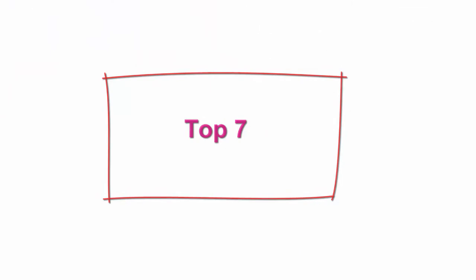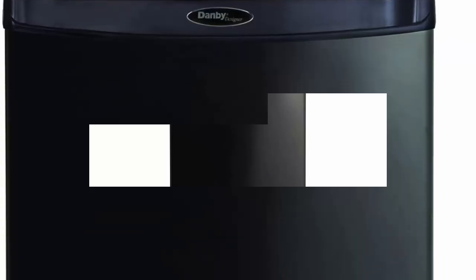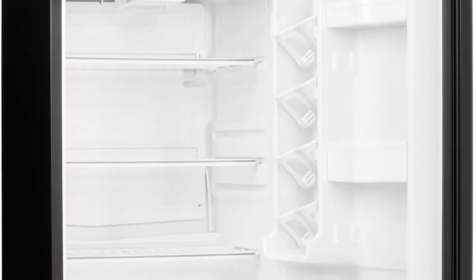Top 7: Danby Designer DAR044A4BDD6 — 4.4 QFT mini fridge, compact refrigerator for bedroom, living room, bar, dorm, kitchen, office. Energy Star, black compact mini fridge.